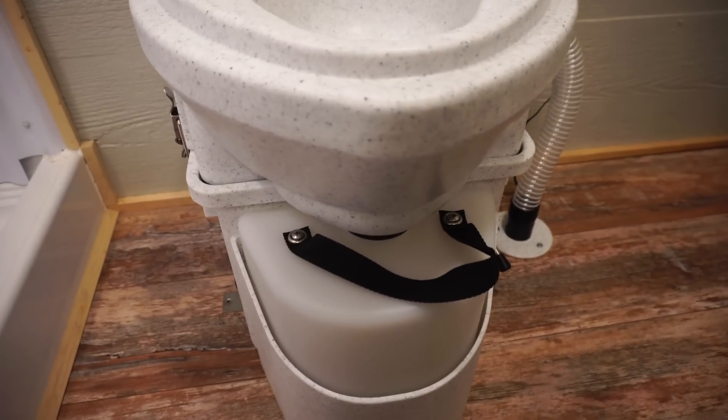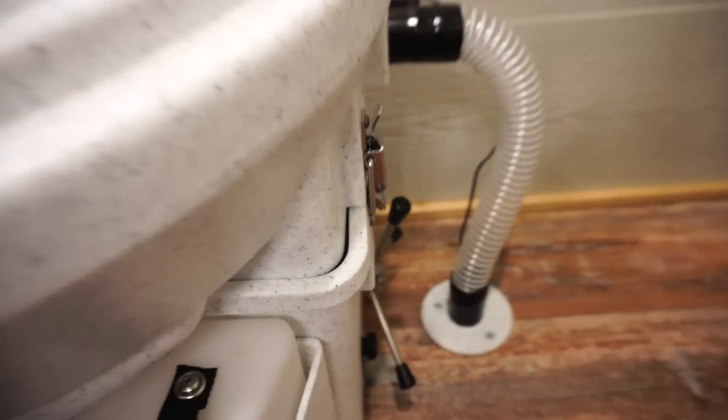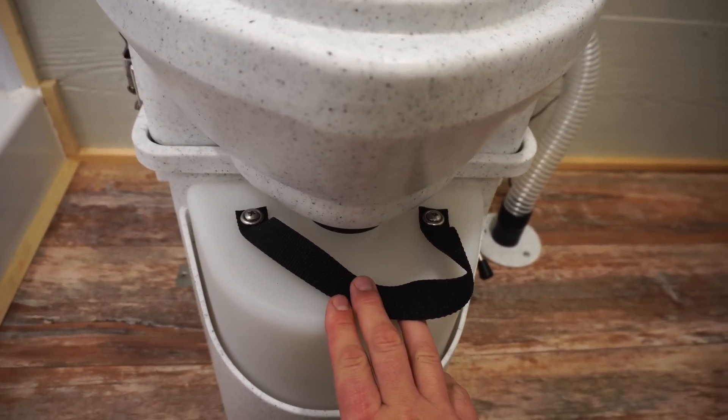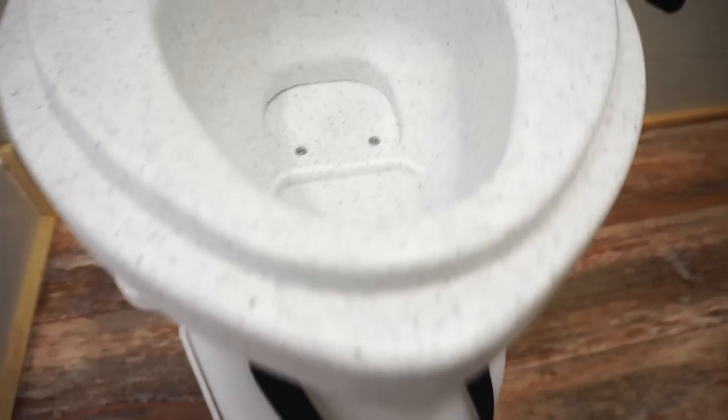The key to this composting toilet is that the urine and the solid deposits are separated, because if you've ever used a composting toilet, if pee gets in there it just ruins everything — it's disgusting.